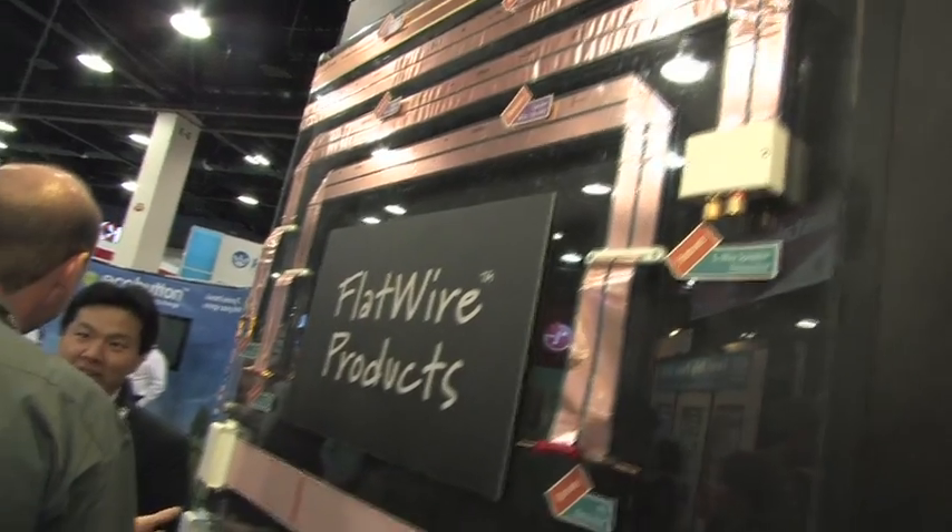Why is wire thick and round? Why can't it be flat? Wire is round mainly because of construction and manufacturing techniques. It has nothing to do with physics, so I went about creating a line of flat wire products.